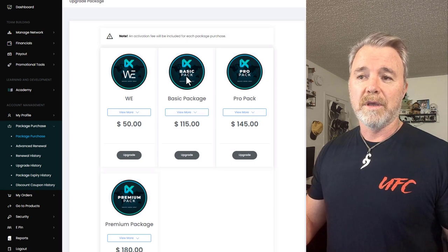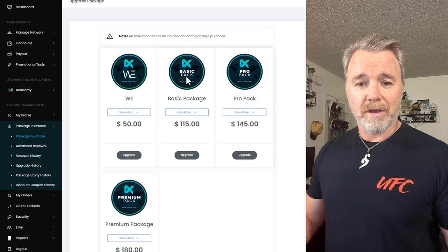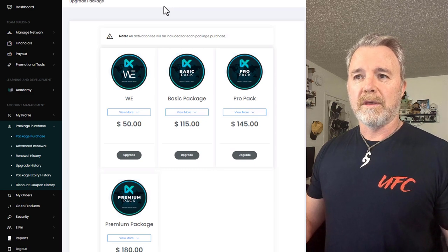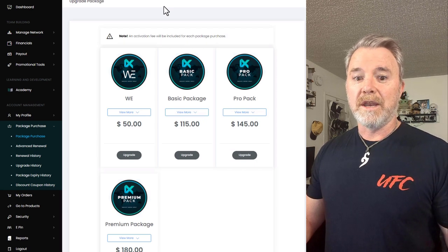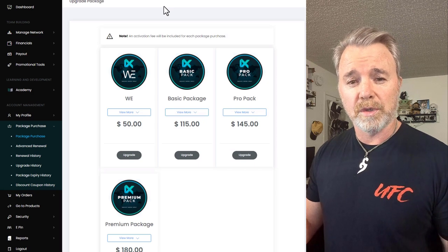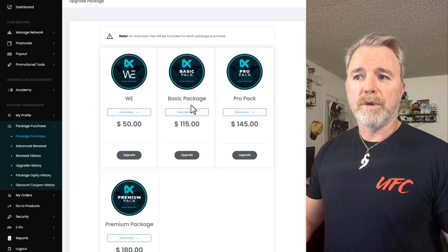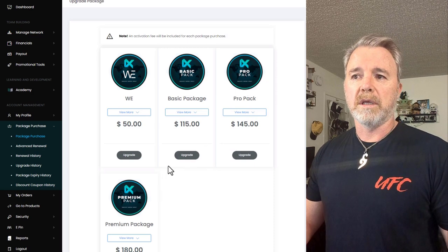If you think you're going to have a few people that will want to sign up using your link, and they want a node as well because this project is incredible — if you haven't watched the video of the geologist on site in Nebraska at the mining site, you should watch that. The potential of this project is huge. What I would recommend you do — you can always upgrade these packages. I purchased this $115 one first, then I bought the pro pack, and I'm probably going to go to the premium package next. But these are not the nodes — these are just a subscription that allows you to purchase a node.